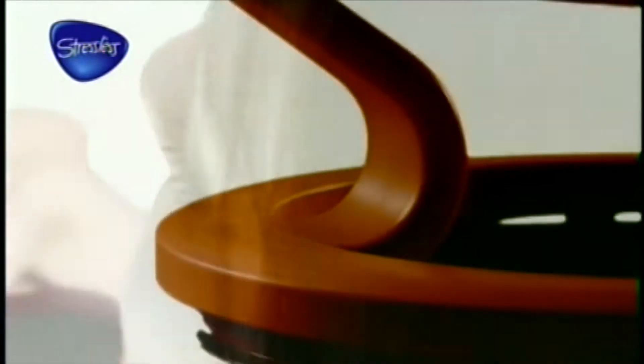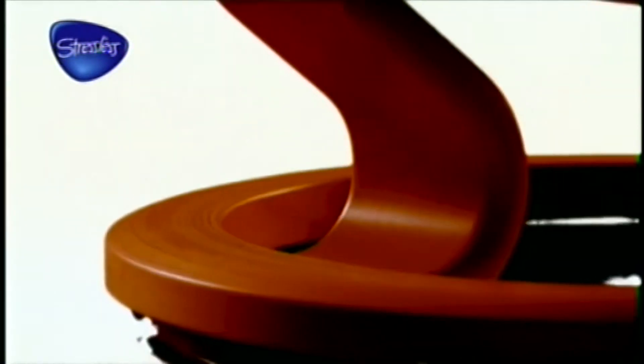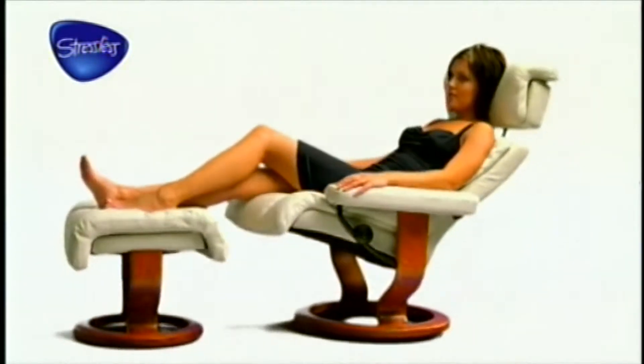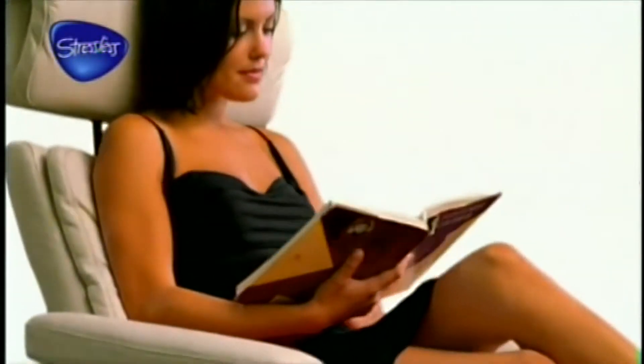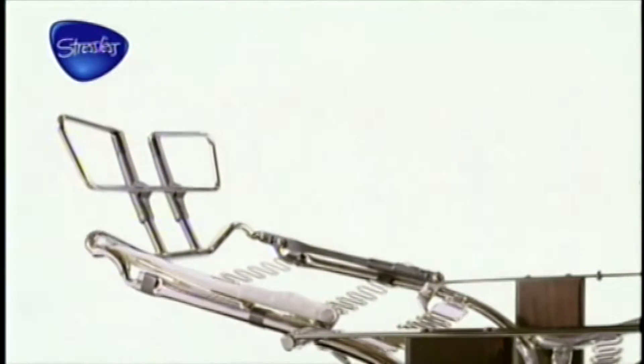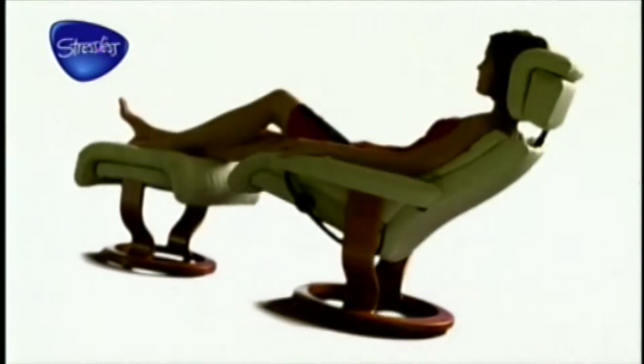Sideways movement is also important, so in a Stressless you can also rotate the chair a full 360 degrees with a push of your foot. Our unique Plus System, developed by Stressless, gives perfect support for your head and lower back. When you recline, the headrest moves forward automatically so you can watch TV, read, and keep eye contact — whatever your sitting position.